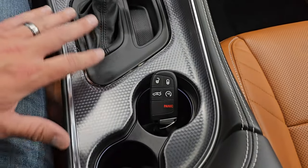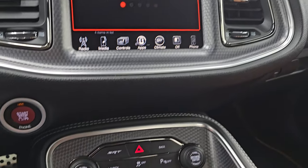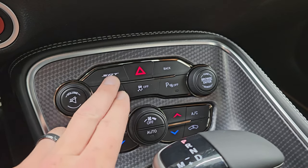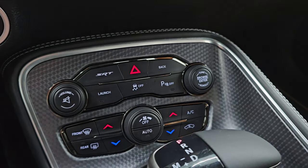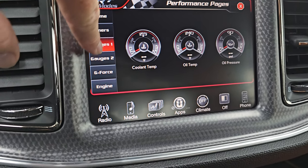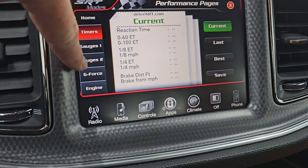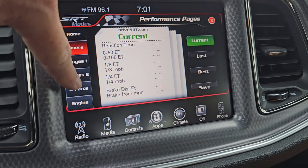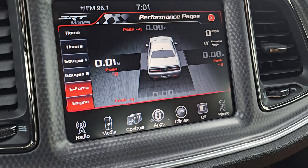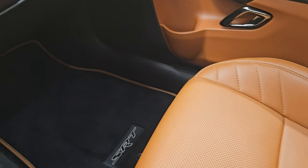I'm going to pull up the performance pages — they take a second to load. While they're loading, down here you get your push button start, climate, volume and tune controls, launch control, SRT apps, stability control, and parking sensors. Here are your performance pages. You get your timers — 0 to 60, 0 to 100, eighth mile, quarter mile, braking distance — and gauges. You also get g-force readouts and what the engine is doing in real time. Obviously it's not doing anything right now, but once we start it up it will be.